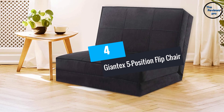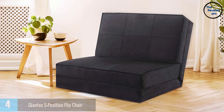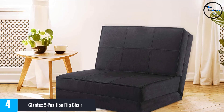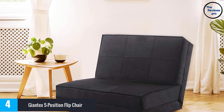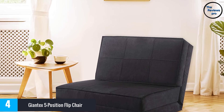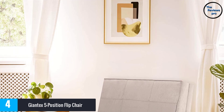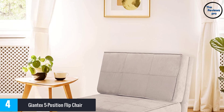At number 4, the Giant X5 Position Flip Chair. This one includes non-slip feet so that there can be enhanced stability. It comes in durable construction and offers you superior comfort. Moreover, the flip chair lets you adjust it in 5 different positions, making it suitable for people of different sizes. You can have custom comfort, and it has lightweight construction for easy mobility.